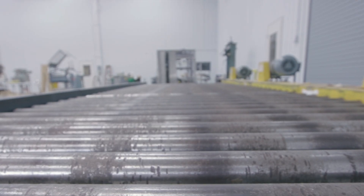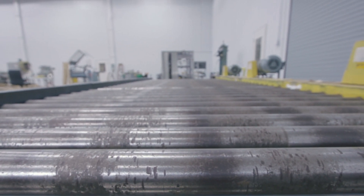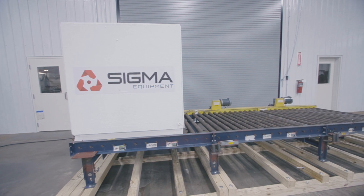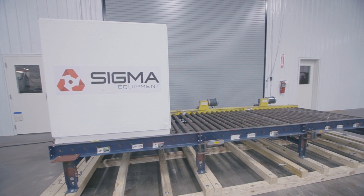Chain-driven conveyors offer a highly efficient means of transporting, accumulating, lifting, and sorting heavy loads as an alternative to manual handling with forklifts. Pallet conveyor systems are often used when load sizes are too large or too heavy for other conveyor types.